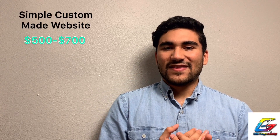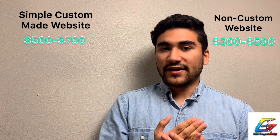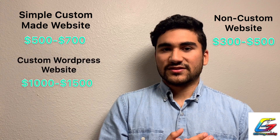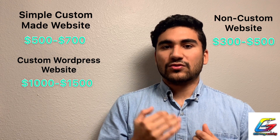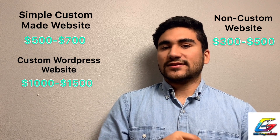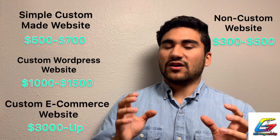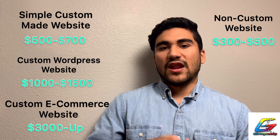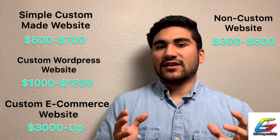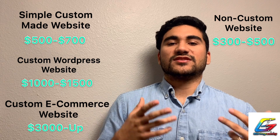So here's my suggestion on price tiers: start from $300. A custom WordPress website is around $1,000. Something better is around $1,500. Don't think about e-commerce until you get to the $3,000 price tag, because e-commerce is the biggest and most difficult type of website to build, especially if it's a custom-made site.